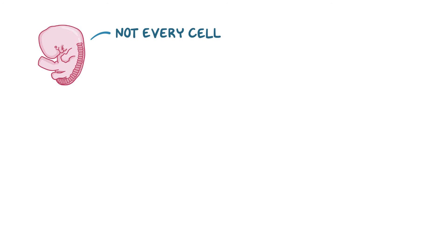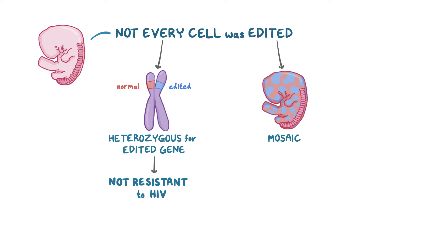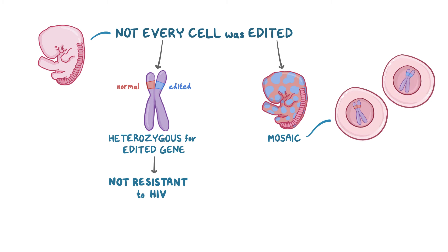In addition, the risks of doing this to human embryos remains difficult to predict. For example, according to He Jiankui's presentation, not every cell in the embryos was edited by CRISPR-Cas9. One possible outcome is that the twins may be heterozygous for the edited gene, meaning each cell has a normal and an edited copy of the CCR5 gene, in which case they may not even be resistant to HIV. Another outcome is that the twins may be mosaic, meaning some of their cells have two copies of the normal gene while other cells have two copies of the edited gene, meaning they'd only be resistant to HIV if the immune cells end up with the edited gene.